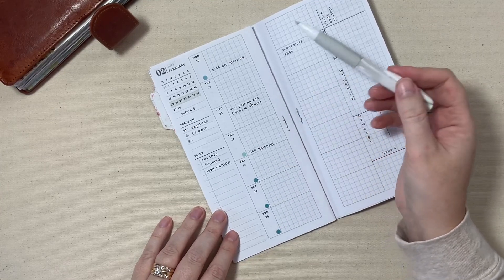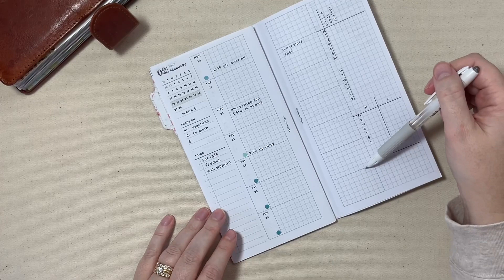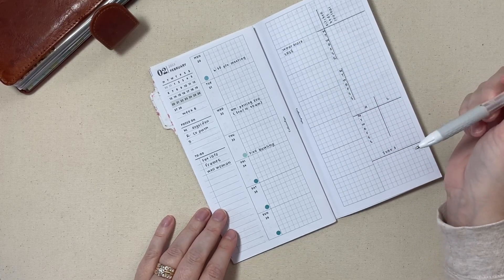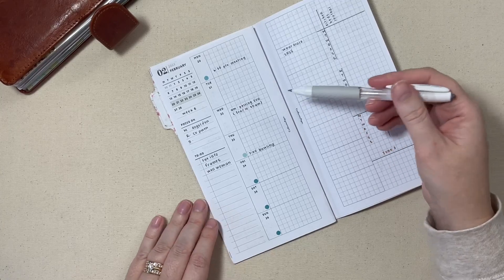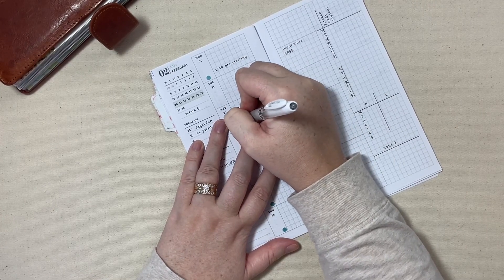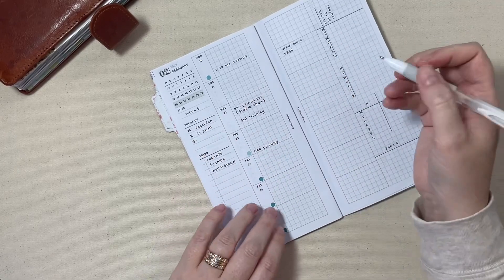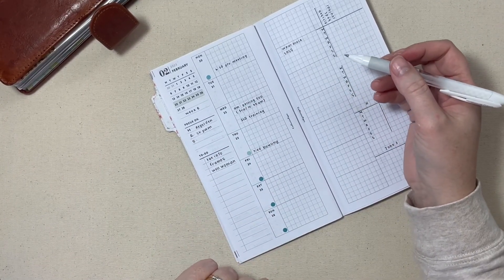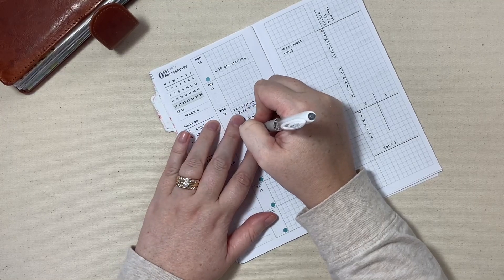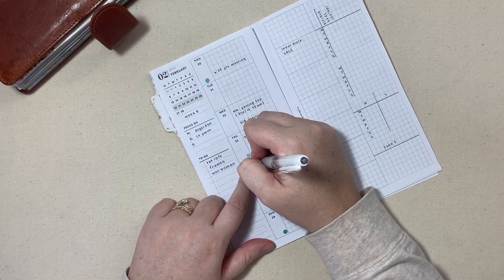I also like this graph section because it has some thicker lines already printed, so I don't have to draw them all in — I know this is the Monday section and so forth. On Wednesday I have a work training I have to go to, with our school attorney. I actually really enjoy those, so I'm looking forward to it. Thursday morning we have a school-based counselor meeting for all of our counselors in district.